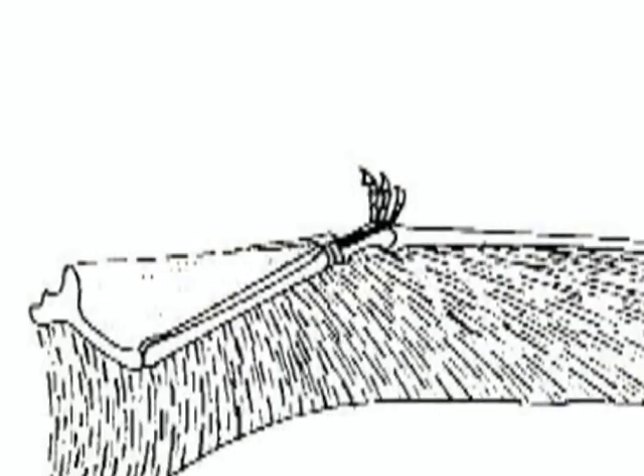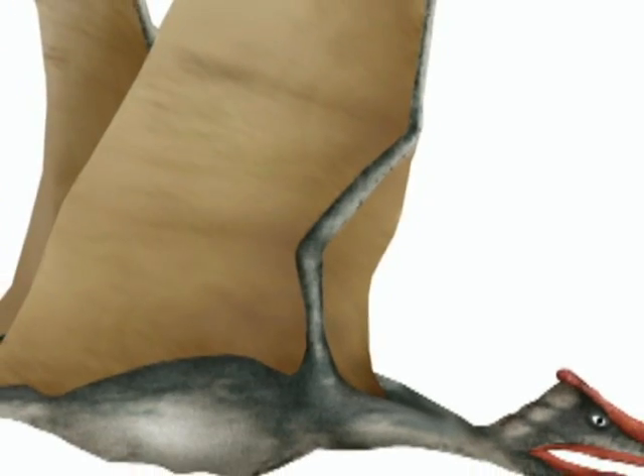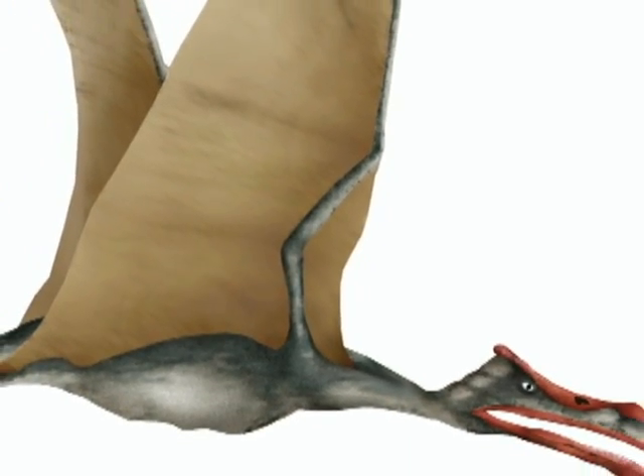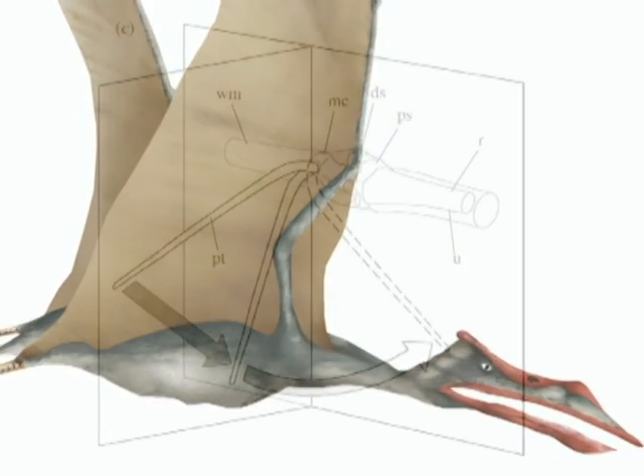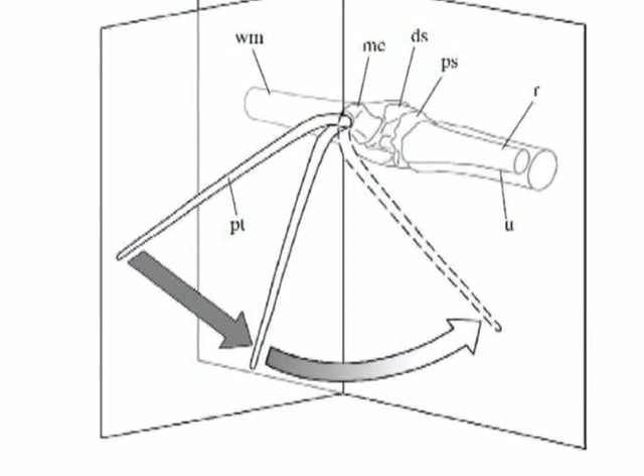The pteroid bone is an anatomical feature unique to pterosaurs. This long, slender bone at the base of the wrist supported a piece of membrane that extended in front of the humerus, stretching between the neck and the wrist. By changing the position of this bone, this portion of the membrane acted like flaps on an airplane.